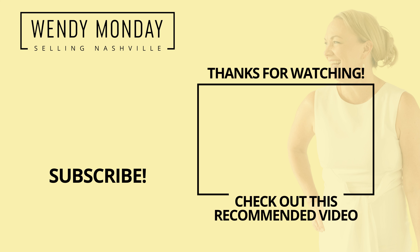If you have more questions about the Nations, drop them in the comments — I'm happy to answer, or about any other Nashville neighborhood. I'd love to hear from you what you want to hear about and I'll certainly post more videos with answers to those questions. Thanks so much for watching and I'll see you next time.